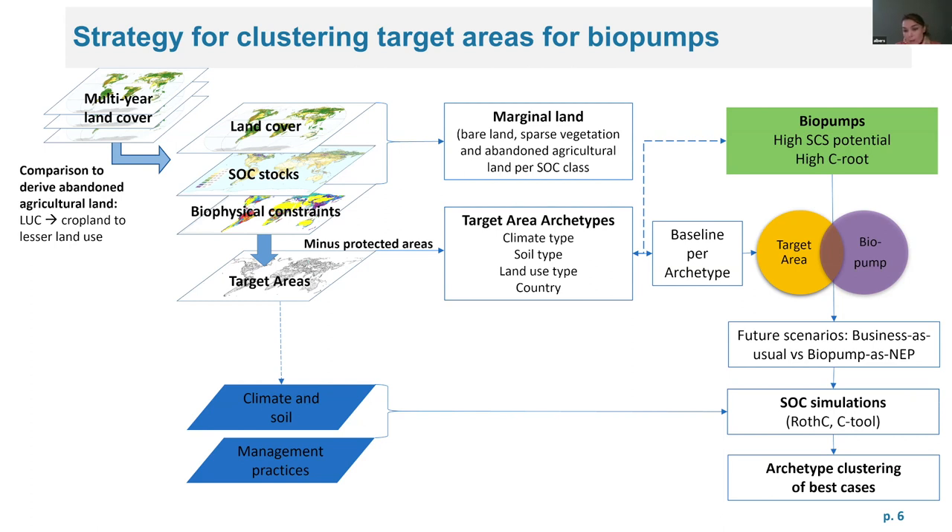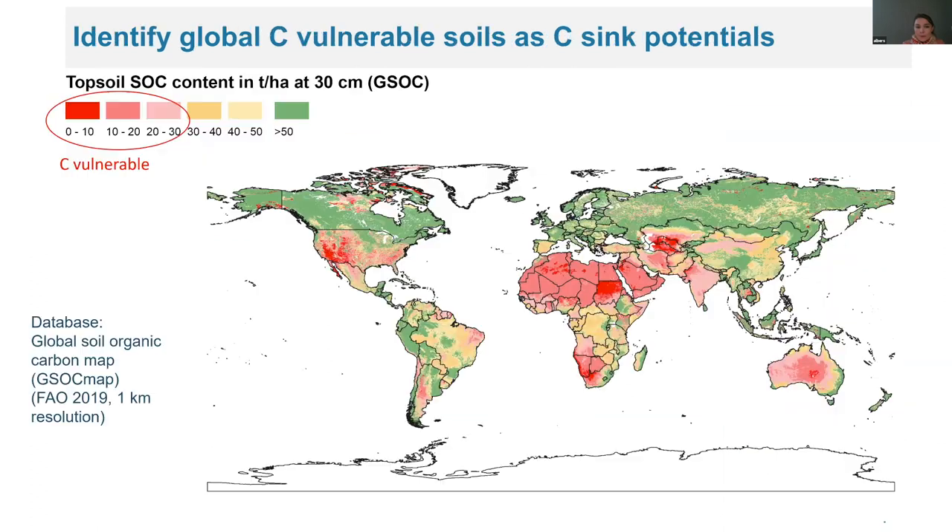We develop a baseline archetype by climate zone, soil type, and land use type, and then identify the suitability of biopumps for the target areas. We then do future projections, comparing business-as-usual scenarios with the implementation of biopumps, and run soil organic carbon simulations to see whether they contribute to increasing SOC stocks.